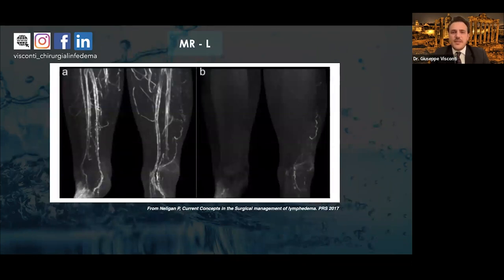We also have magnetic resonance lymphography, which provides anatomical information about lymphatic channels and veins, and also information about the volume of the limb. It is very powerful in determining the real volume difference between the affected limb and the non-affected one.